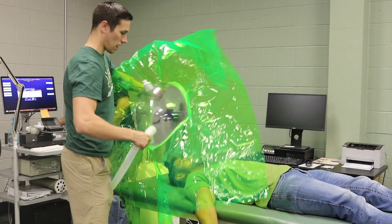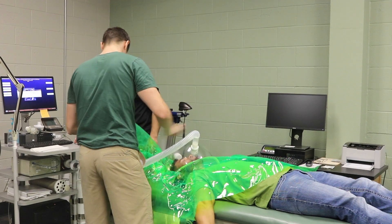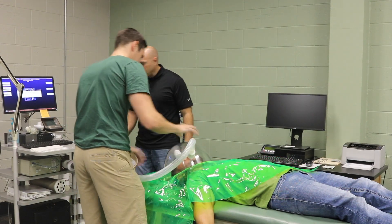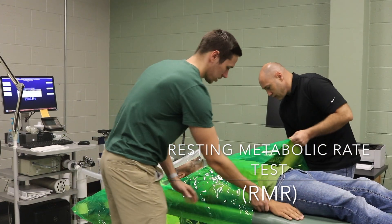Breathe as normally as possible — I might have to try not to fall asleep. We'll check on you every few minutes to make sure you're not... Put this arm up here? And we'll check this one.